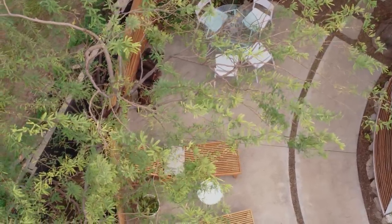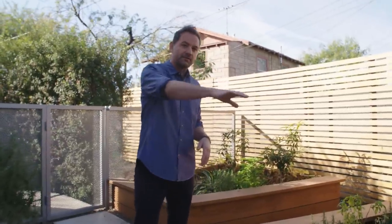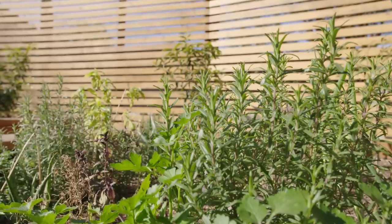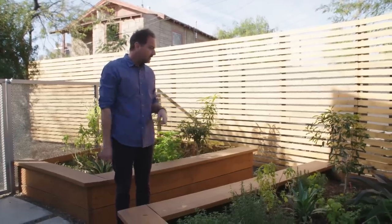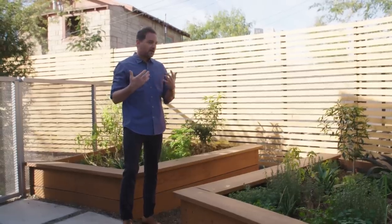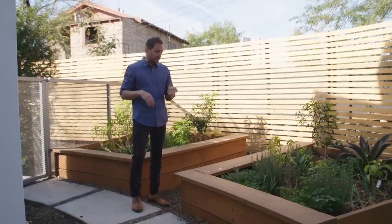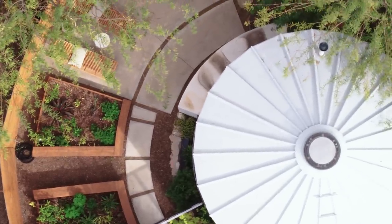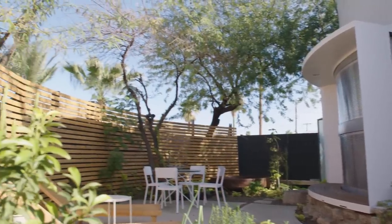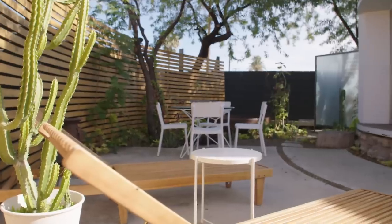This is the outdoor patio of the silo house. Similar to the inside, there are different sections or realms — outdoor living, outdoor dining, and a garden. If you're cooking dinner, you can grab some rosemary, basil, or cilantro. On the back edge there are kumquat trees. I didn't want the radius geometry of the silo to stop at the silo itself, so you see it picked up in these garden beds. The slat wall directly behind them is a backdrop to the entire scene, and that radius takes your eyes around the space whether you're in the lounge area or the dining space.